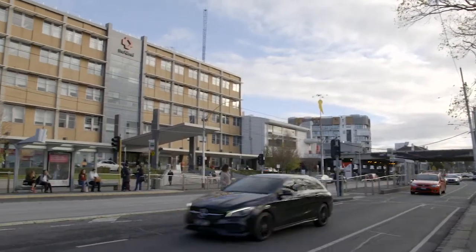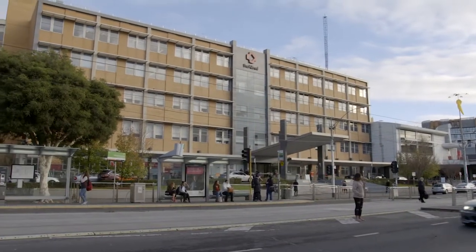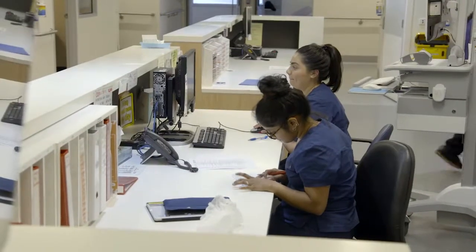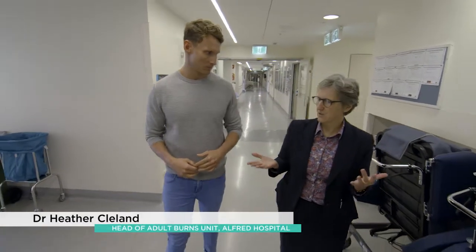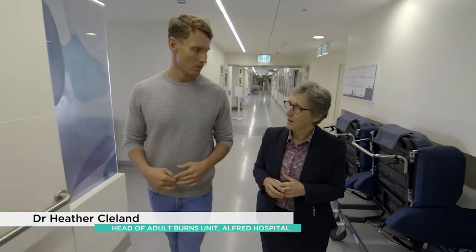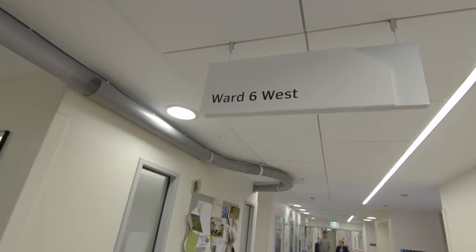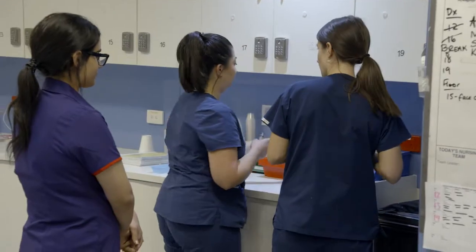Dr. Heather Clelland is a renowned plastic surgeon and head of the burns unit at the Alfred Hospital in Melbourne. This is the burns unit, a statewide service for Victoria, and we admit virtually all of the patients who are burnt in Victoria who sustain a severe burn. We also see a lot of people with less severe burns for various treatments, but the key reason for our existence is these people with the most severe burns.